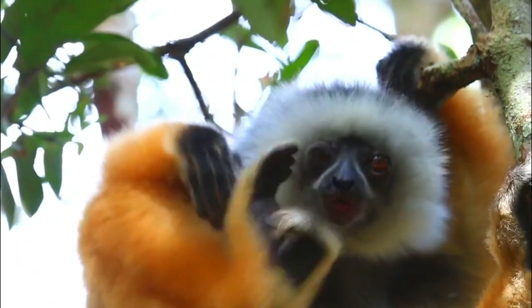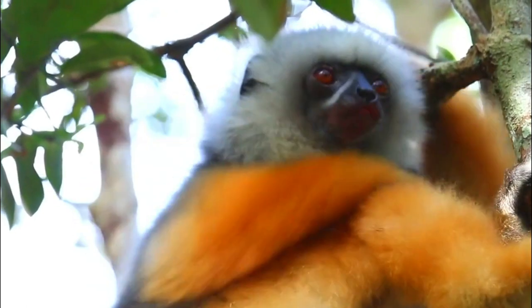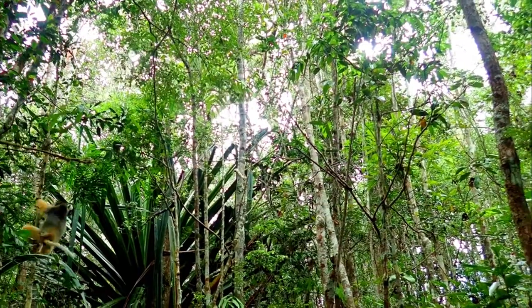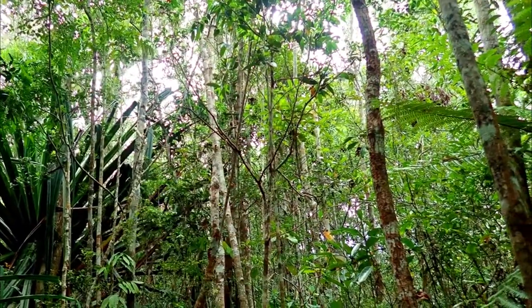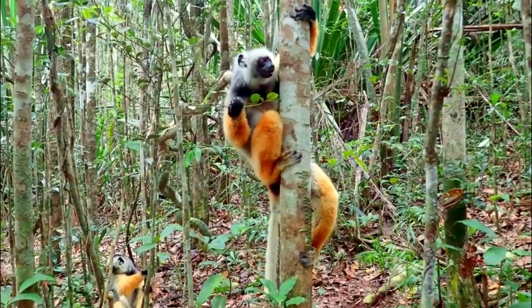Number 5, Predation and Competition: Predation by natural predators and competition with other species for food and resources are common challenges for Diadema Sifakas. As their habitats shrink and resources become scarcer, they might experience increased pressure from predators and competitors.